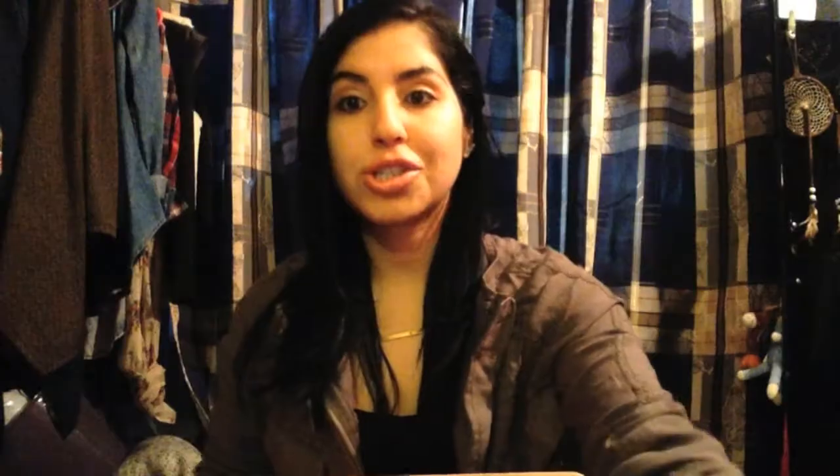They do ship internationally and let's get into it. I only opened the box here because it's a Paris box, so I'm pretty excited. And yeah, get to see the sneak peek of the card. I just want to jump into it because I want to know what's in here.